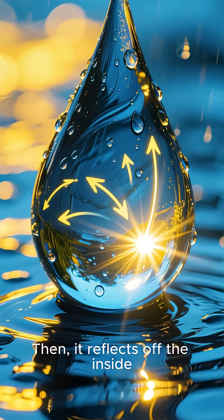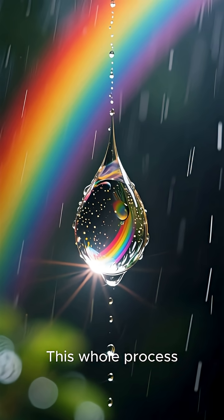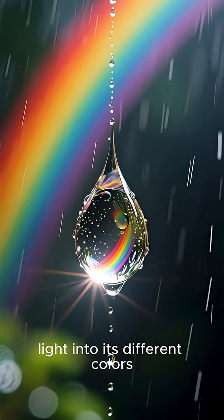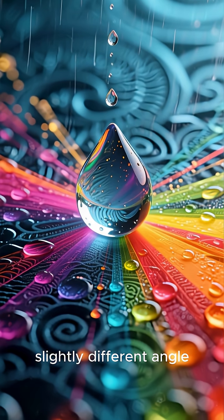Then it reflects off the inside back of the drop. As it leaves, it bends again. This whole process separates the white light into its different colors, just like a prism. Each color exits the raindrop at a slightly different angle.